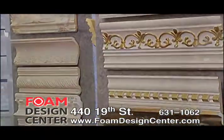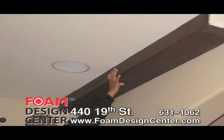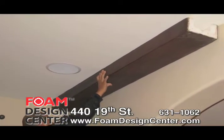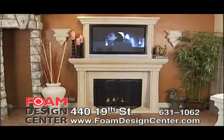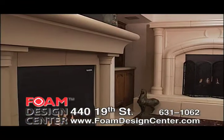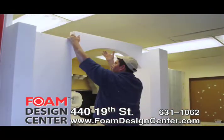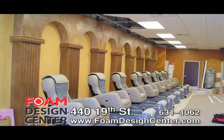Most of our products need no structural support, are lightweight, realistic looking, and can be handled and installed by the do-it-yourselfer. Just think — old world architectural design looks and feels like stone, beautifies and updates your home, apartment building, commercial buildings, churches, or the interior of your store.